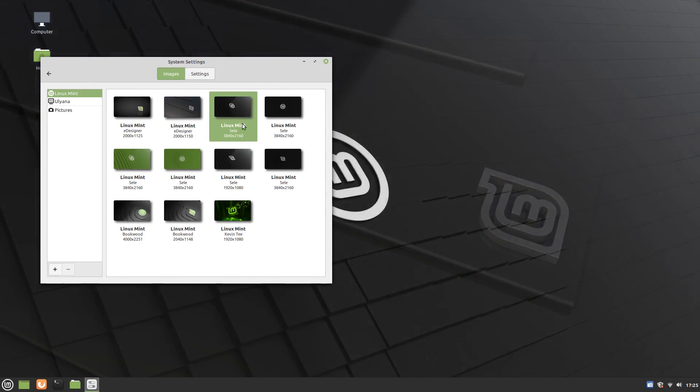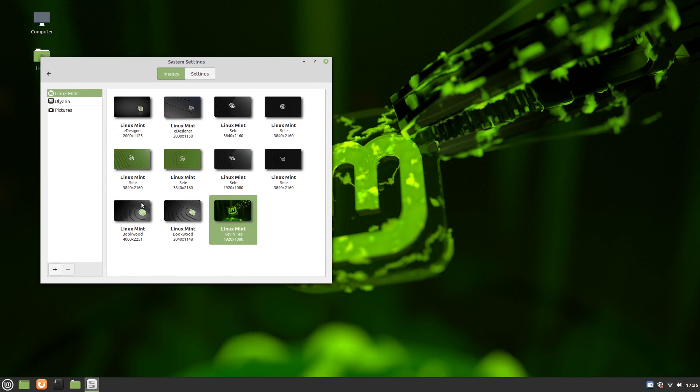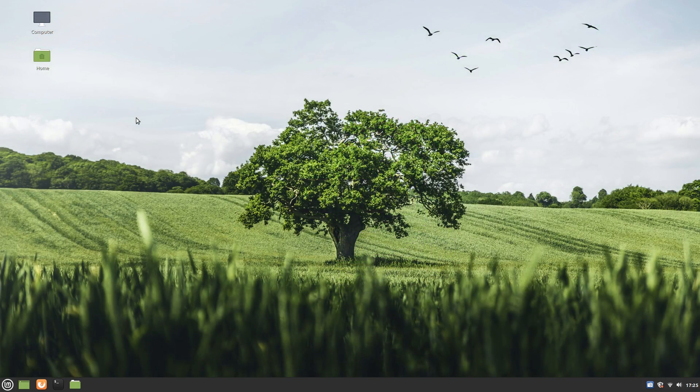You can browse, download and apply them with just a few clicks. Overall, Linux Mint provides a clean and gorgeous desktop which is also highly productivity oriented.